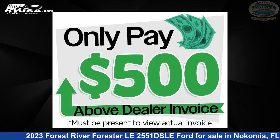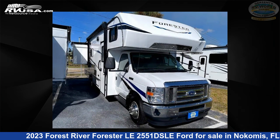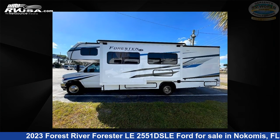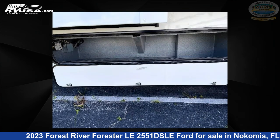This 2023 Forest River Forester Le 2551 DSLE Ford is a Class C RV. It is located in Nokomis, FL 34275 and is offered for sale by Gerzeny's RV World of Nokomis. Click the link in the video description to visit rvusa.com and see more photos as well as the current price.